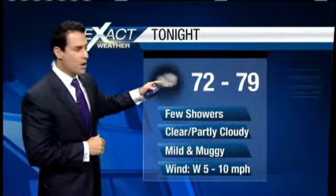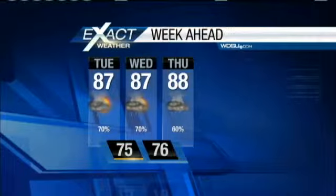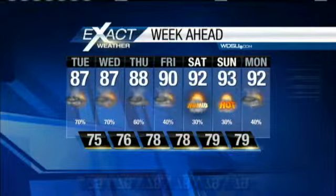Overnight tonight and into tomorrow we'll have seventies for the most part. A few showers will probably develop — we'll go partly cloudy. It'll be mild, still a little on the muggy side. Your seven-day ExactCast again showing elevated rain chances today through Thursday. Highs will only reach the upper eighties. Then we'll drop your rain chances back down during the weekend, but notice how your temperatures move into the lower nineties. There's your look at weather.